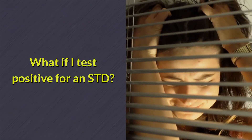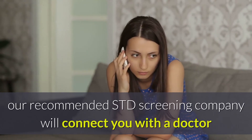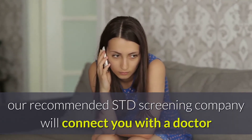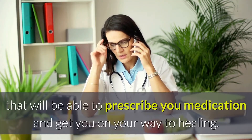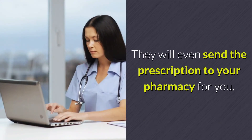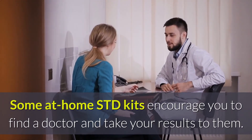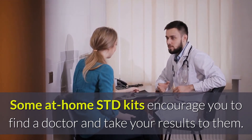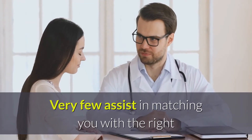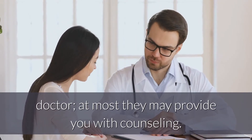What if I test positive for an STD? In the case of a positive test result, our recommended STD screening company will connect you with a doctor that will be able to prescribe you medication and get you on your way to healing. They will even send the prescription to your pharmacy for you. Some at-home STD kits encourage you to find a doctor and take your results to them. Very few assist in matching you with the right doctor; at most they may provide you with counseling.